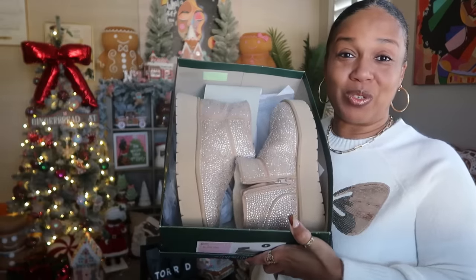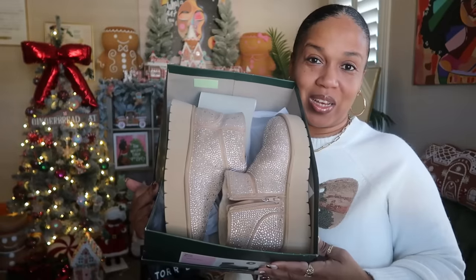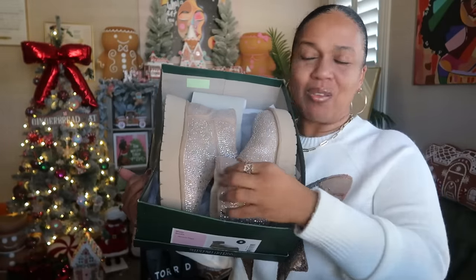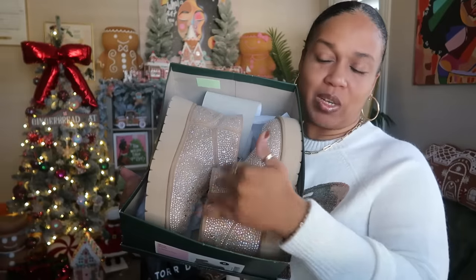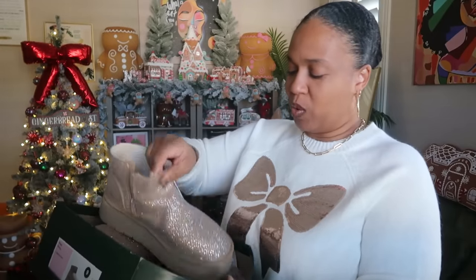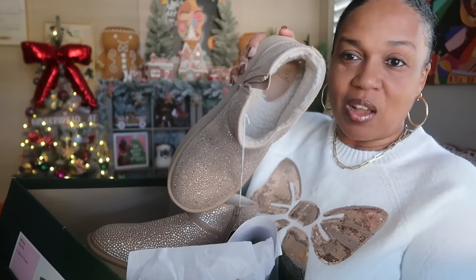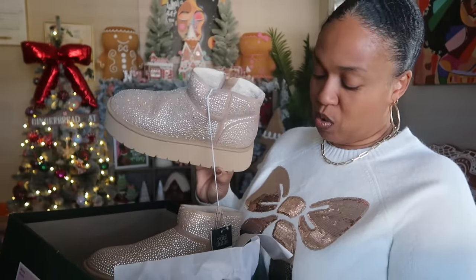Also from Target, these Wild Fable boots aren't sequins but they are sparkly. I thought they'd be really cute with jeans falling over the top — you don't even notice they're short, but you do see all the sparkle. They were super comfortable, have sherpa on the inside, and a zipper. They were $40, but Target has been doing 30% off clothing and shoes around the holidays, so keep an eye out.